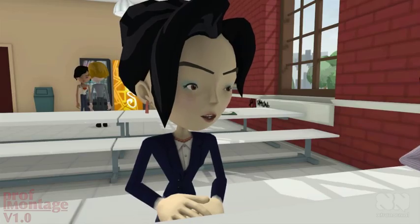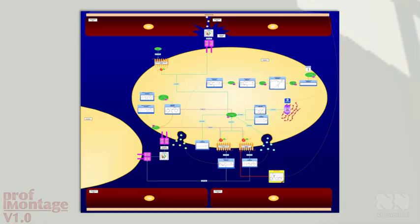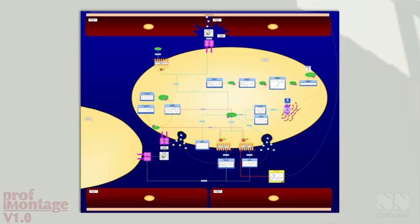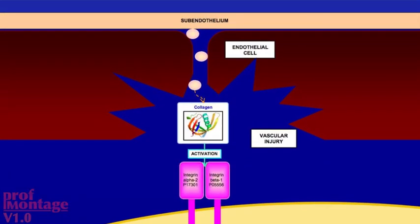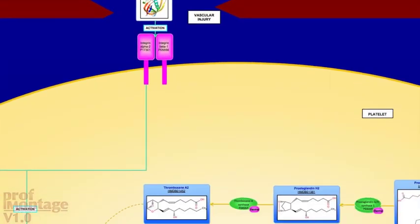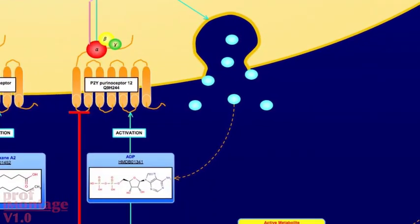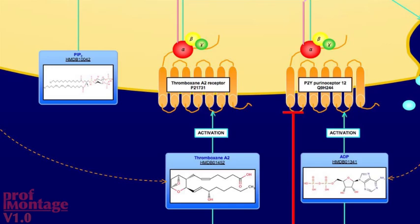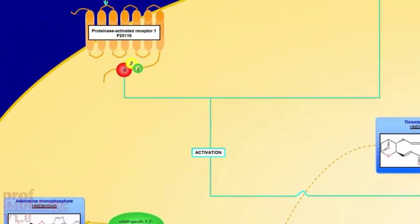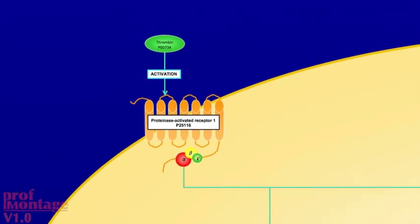So what about the other drugs — those that act upstream? Here's the diagram. It's not that hard, I'll take you through it. Platelets may be activated by various stimuli: collagen in plaque, ADP and thromboxane from other platelets, or thrombin in the clotting cascade.